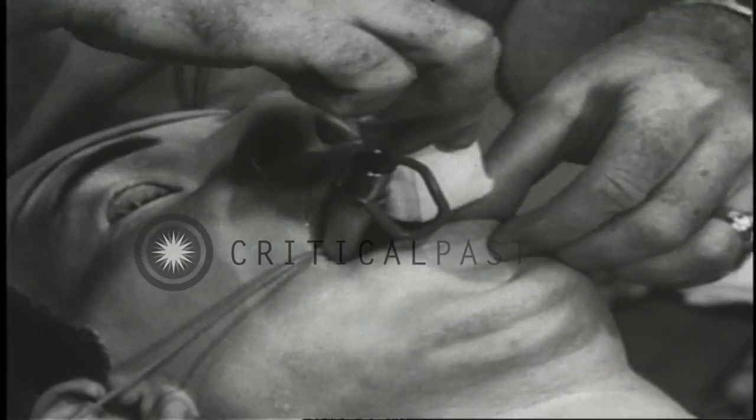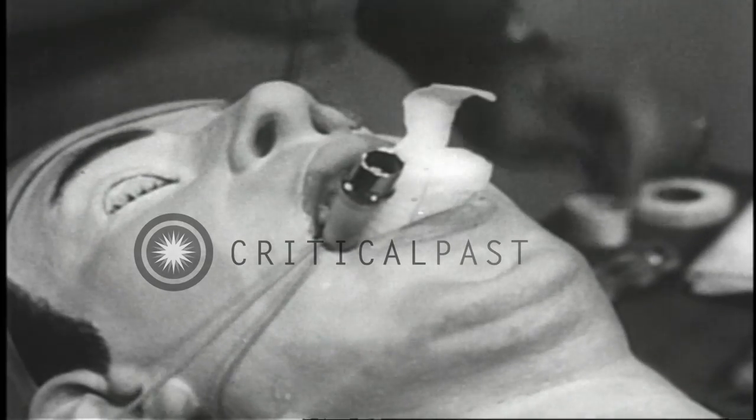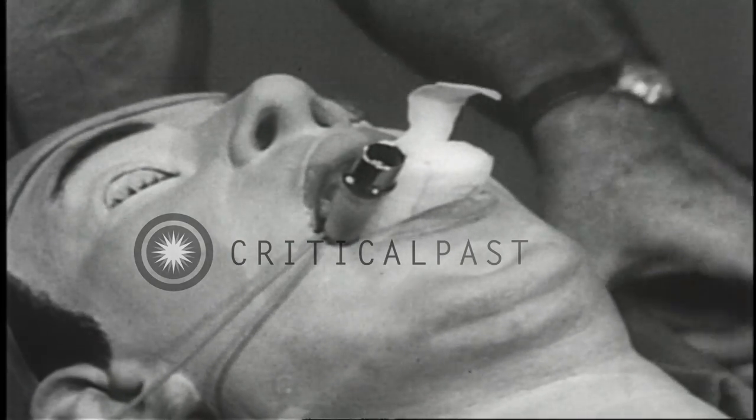It breathes, has a heartbeat, blood vessels, and simulated muscles. In two days, SIM-1 can demonstrate any likely medical emergency.